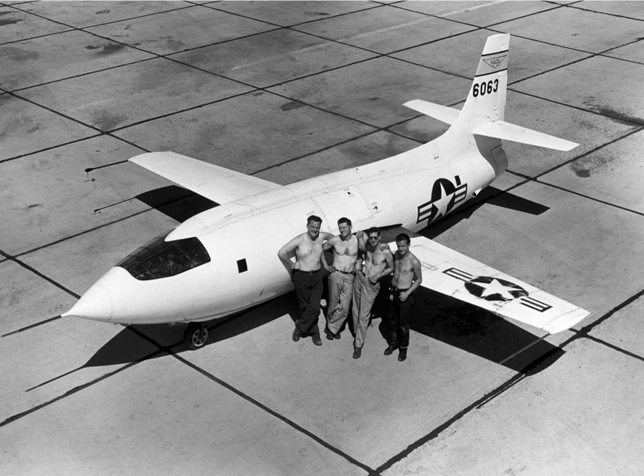The first, the Bell X-1, became well known in 1947 after it became the first aircraft to break the sound barrier in level flight. Later X-planes supported important research in a multitude of aerodynamic and technical fields, but only the North American X-15 rocket plane of the early 1960s achieved comparable fame to that of the X-1.